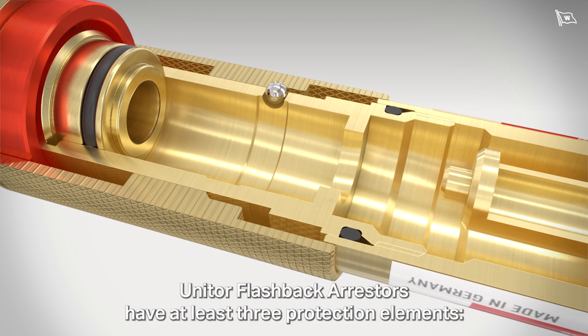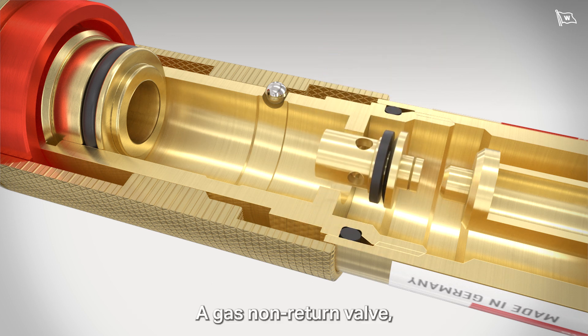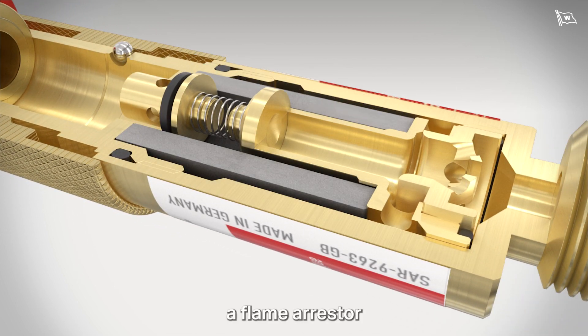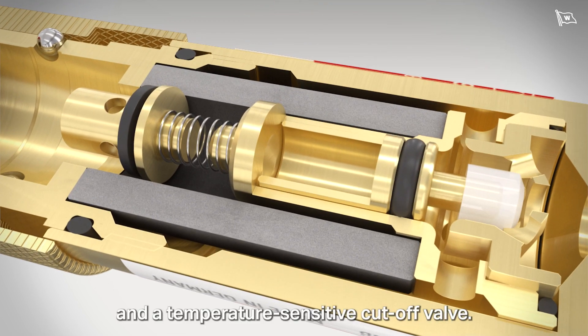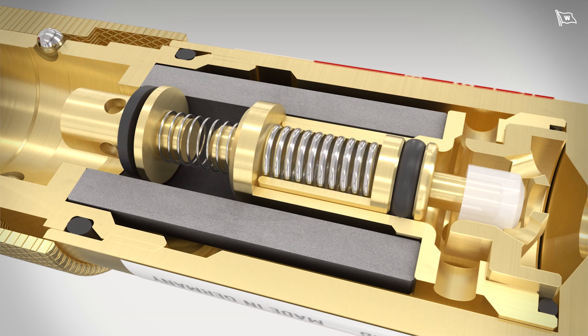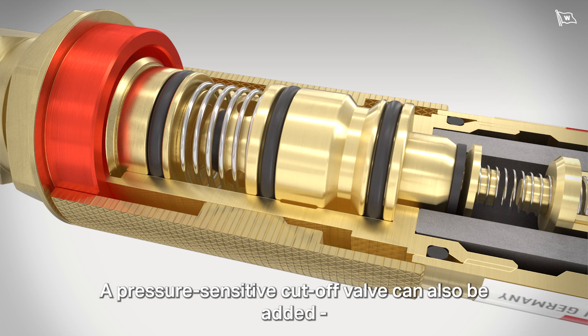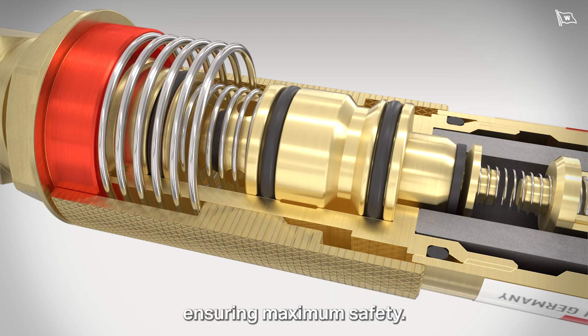Unitor flashback arresters have at least three protection elements: a gas non-return valve, a flame arrester, and a temperature-sensitive cutoff valve. A pressure-sensitive cutoff valve can also be added, ensuring maximum safety.